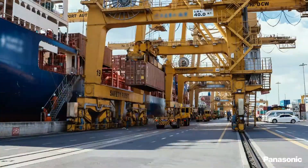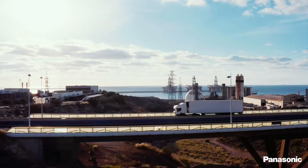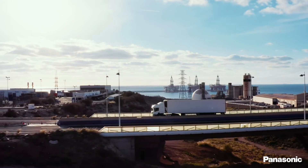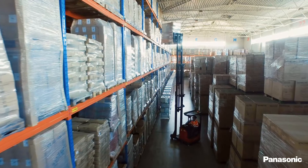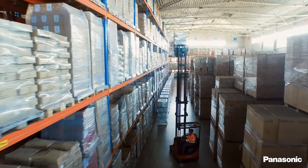Billions of pallets and parcels are packed, sorted, loaded, shipped and delivered around the world every day. Starting at the beginning of the supply chain and moving through the assembly line to the warehouse and finally to the distribution center is truly a journey.